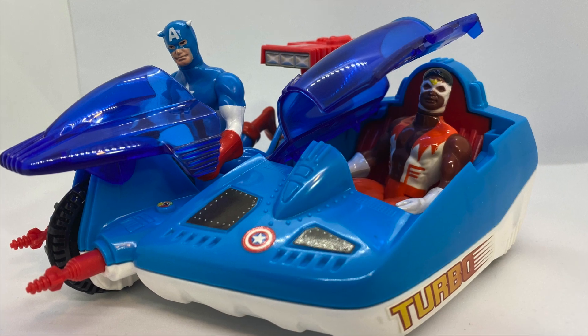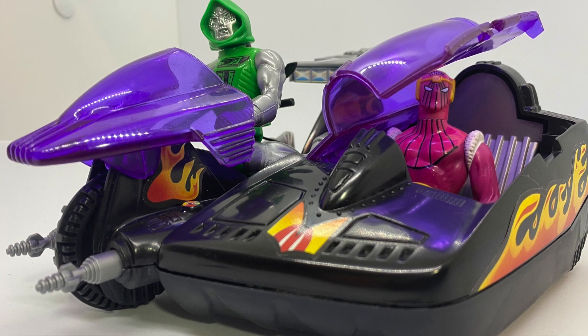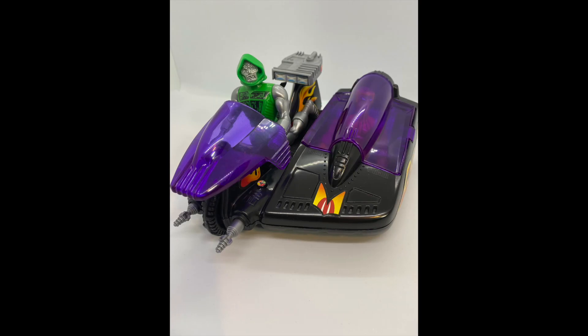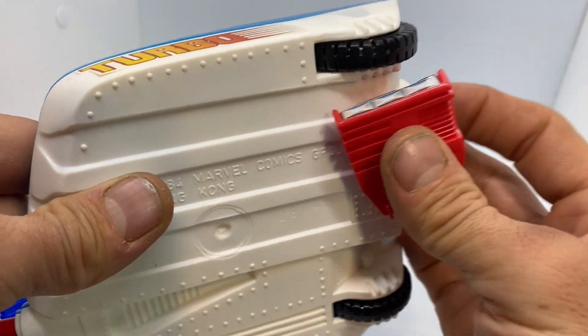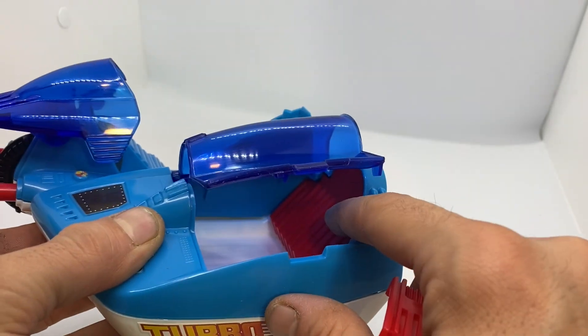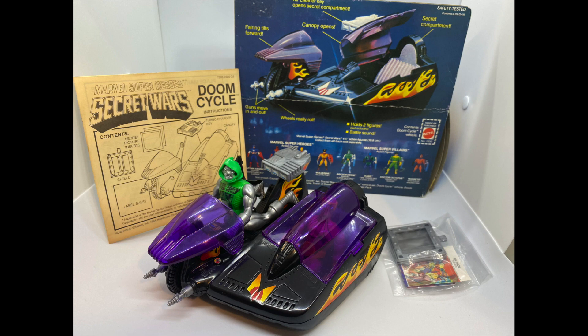The Turbo Cycle and the Doom Cycle are basically the same vehicle, with some obvious differences. The main one being that one is for the goodies and one is for the baddies. Both cycles come with the fun Secret Compartment feature, where you can use the special key to open the secret compartment behind the sidecar seat. I especially like the purple color they used for the Doom Cycle. Doomsday gets really possessive when it comes to driving.